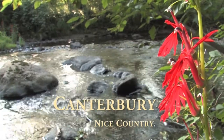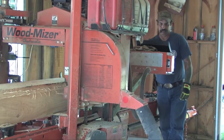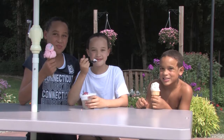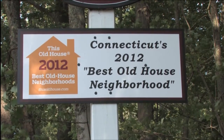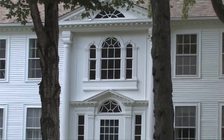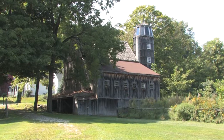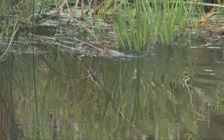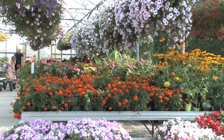Hello and welcome to Canterbury. Nice country. A great place to live, work and play. We were recently awarded This Old House Magazine's Best Old House Neighborhood for 2012 award because of our historic charm, small town friendliness and wonderful community spirit. Our town has a lot to offer and in this video we will show you some of what makes Canterbury such a great town. Enjoy the show.